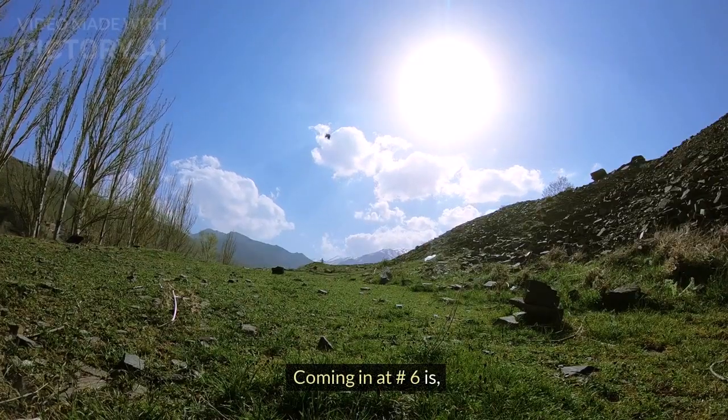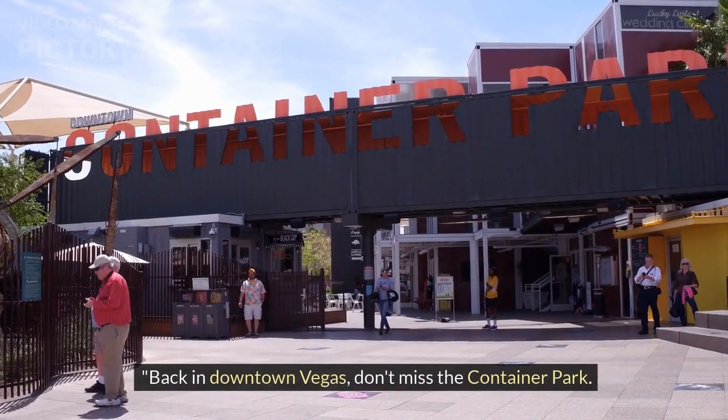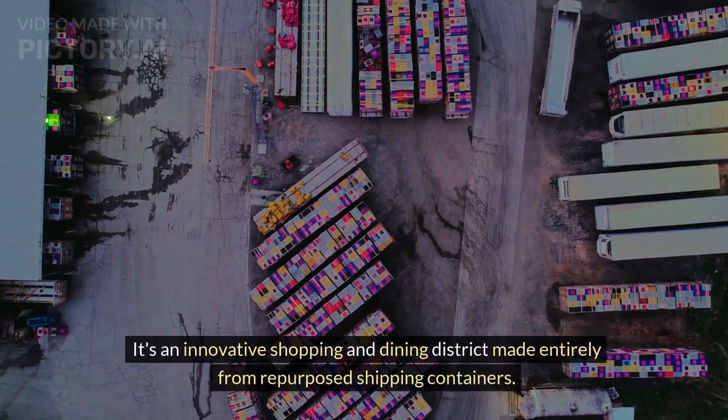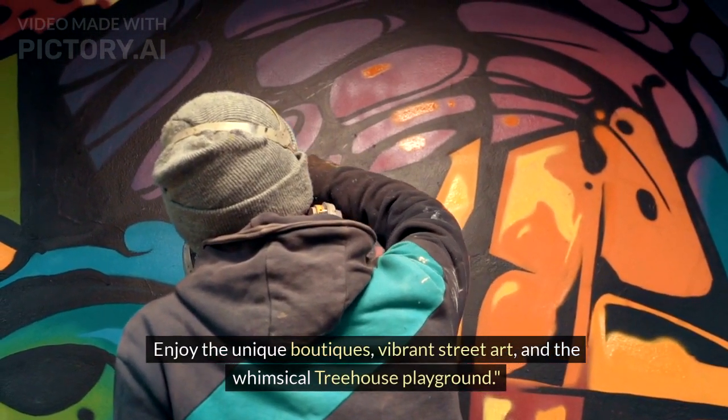Coming in at number 6 is Container Park. Back in downtown Vegas, don't miss the Container Park. It's an innovative shopping and dining district made entirely from repurposed shipping containers. Enjoy the unique boutiques, vibrant street art, and the whimsical treehouse playground.